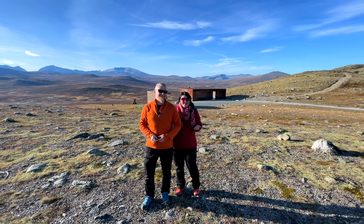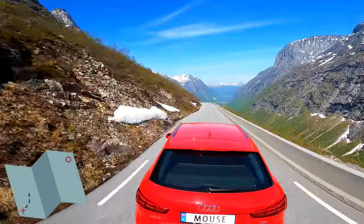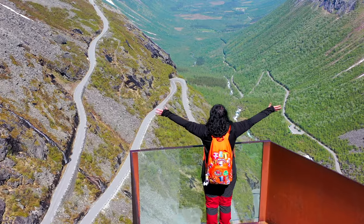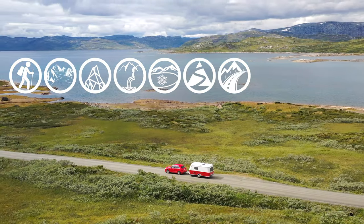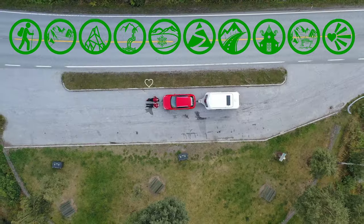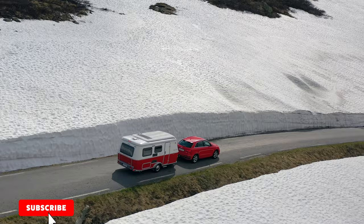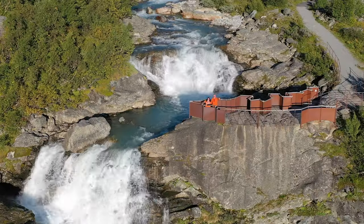So, traveling along the E6 highway, Snøhetta is a must-visit place. And if you want to put more stars on your map of Norway, on our channel we have a video with a 7-day road trip through the most beautiful places, which will help you not to miss anything. Subscribe to our channel and let's travel together — see you again!